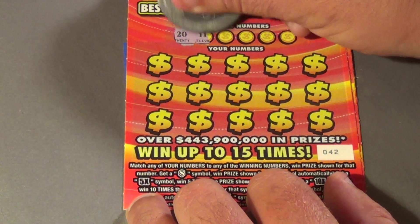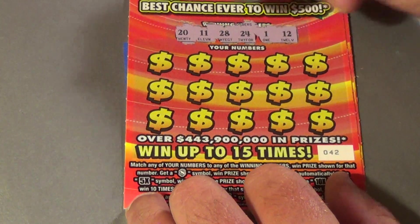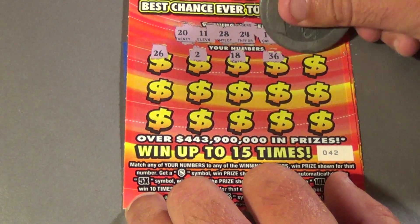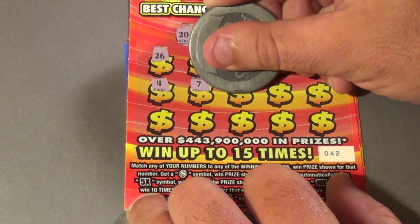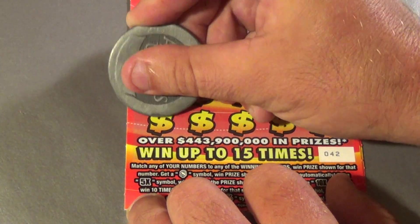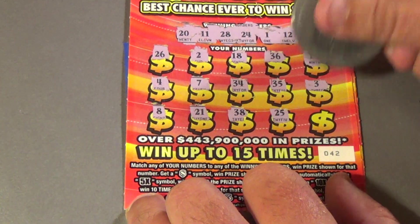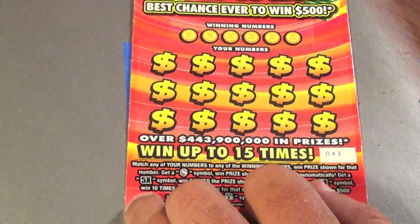Next ticket: looking for 20, 11, 28, 24, 1, and a 12. We have 26, 2, 18, 36, 19, 4, 7, 34, 35, 3, 8, 21, 38, 25, and a 23. Nothing there.